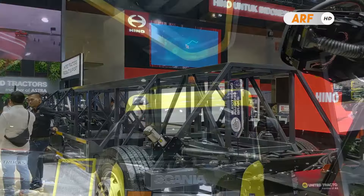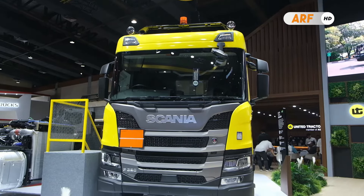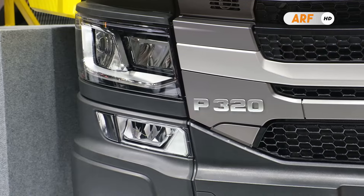Jadi sekarang mari kita bahas seperti apa spesifikasi dari truk Scania P320 berkelir kuning ini. Untuk informasi lengkapnya, simak video ini sampai akhir.